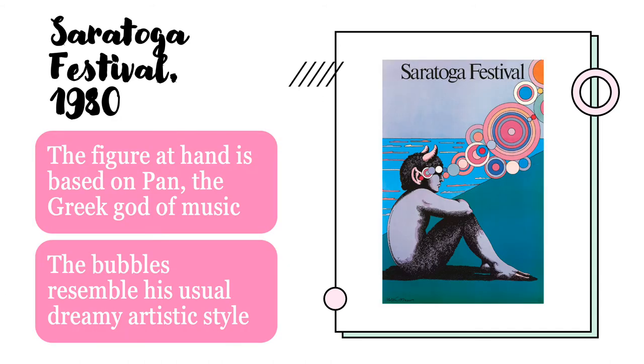The next poster is of the Saratoga Festival in 1980. Looking at the poster, we can see a figure which is actually based on the Greek god Pan, who is the god of music. He seems to be dreaming, and Milton Glaser's usual psychedelic style comes into play here, with vibrant colors that are highly contrasting. It is very bright, and it really grabs the audience.